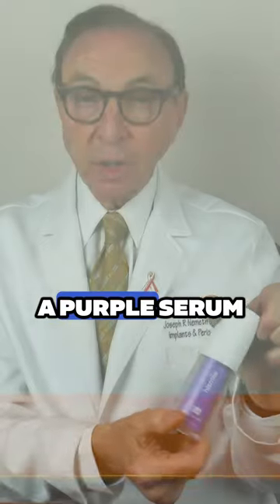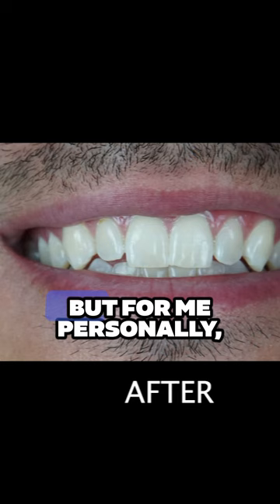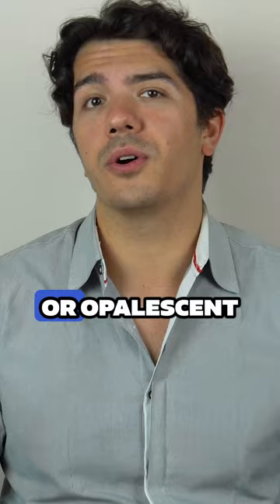Hi Smile is a purple serum that supposedly helps to whiten the teeth. In the before and after photos you can see that there is some minor improvement, but personally I feel like I would rather go with either Crest White Strips or Opalescence that actually has the 20% peroxide that you put in a tray.